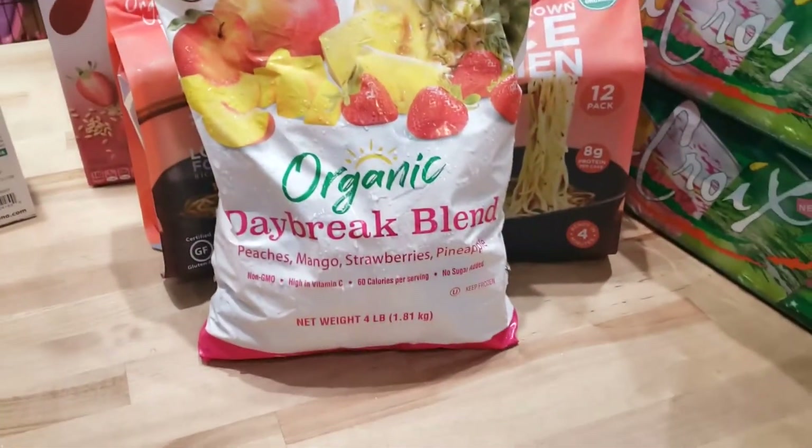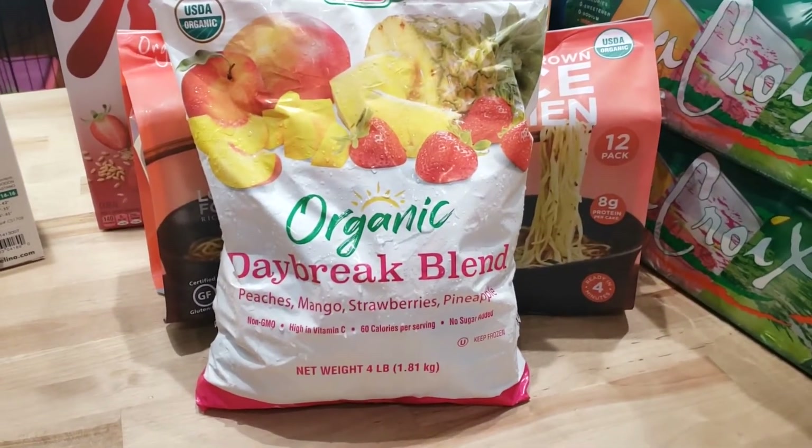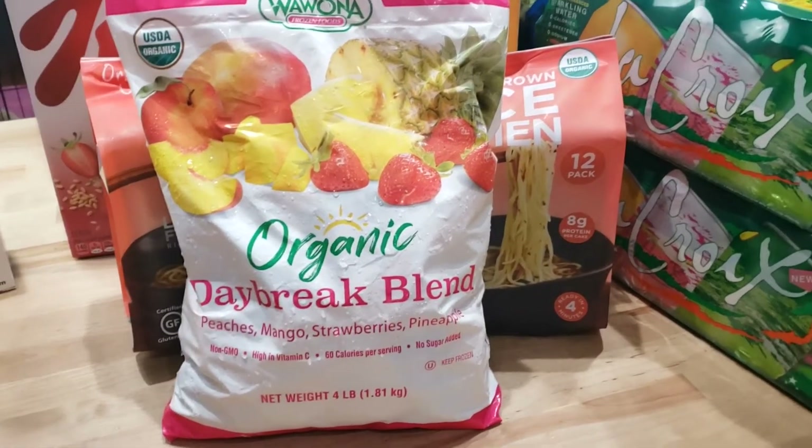I ran out of my tropical fruit mix that I love in my green smoothies. Love this so much — peaches, mangoes, strawberries, and pineapple. Love that.